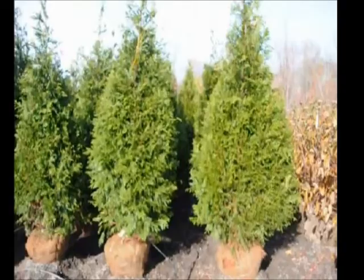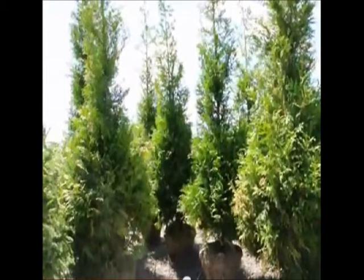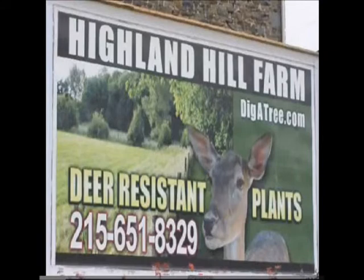They will rub it pretty well when it's a smaller size, up to about five to six feet tall. This arborvitae grows well and it can even grow in some shade and under walnut trees. It's a great selection for naturalized plantings or border screens and barriers — a good road blocker and deer resistant here at Highland Hill Farm.